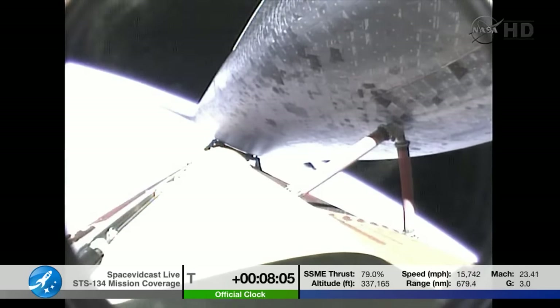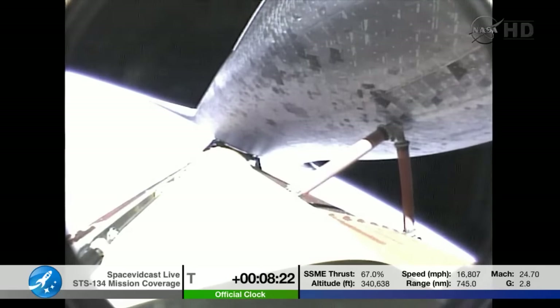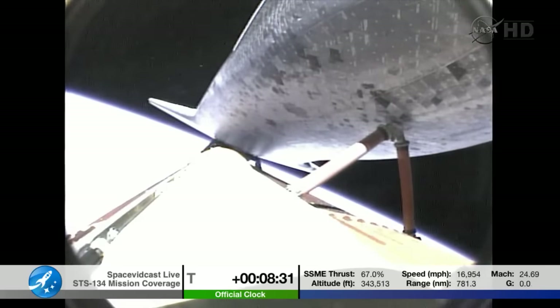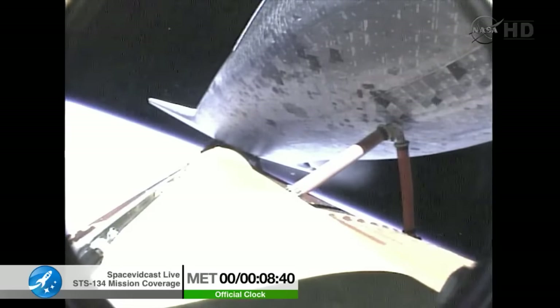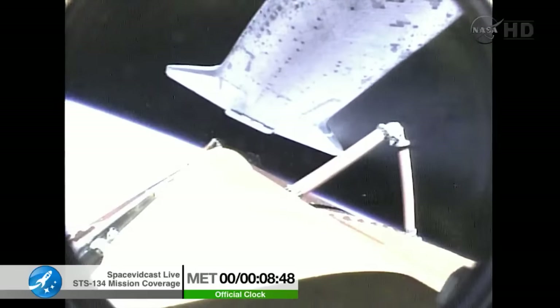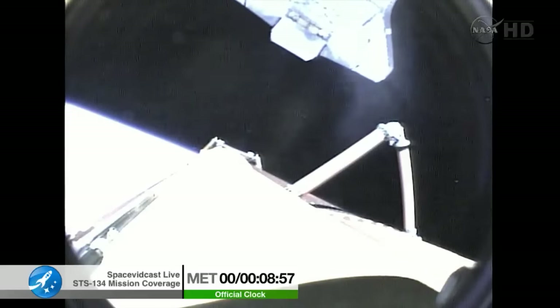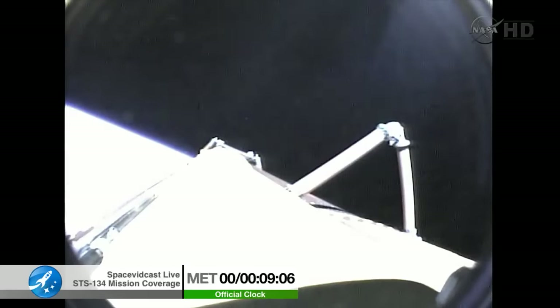Eight minutes into the flight, the next activity is a main engine cutoff, expected to be commanded at 21 seconds. Main engine cutoff has been confirmed. Flight dynamics reporting a nominal main engine cutoff and separation from the external tank. Endeavour's Commander Mark Kelly now firing the thruster jets to position the orbiter for photography of the external tank. We did see a nominal MECO.